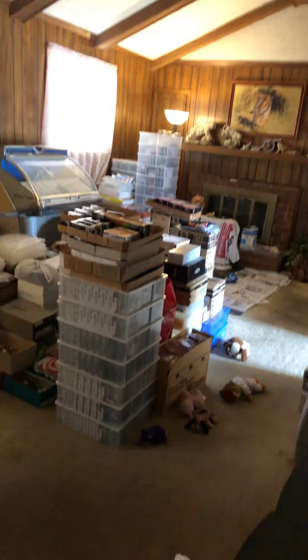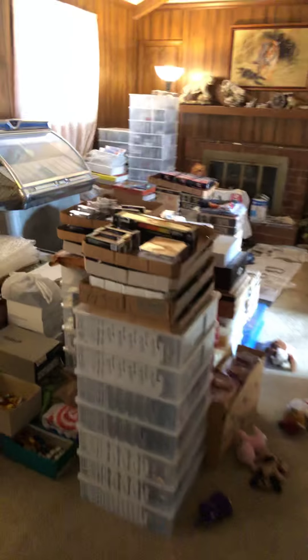Hey everyone, I wanted to show y'all we have got a ridiculous amount of Hot Wheels for sale. My grandfather started the collection years ago. I want to show you what we got. I'll be posting more videos of Hot Wheels and doing some other stuff here.